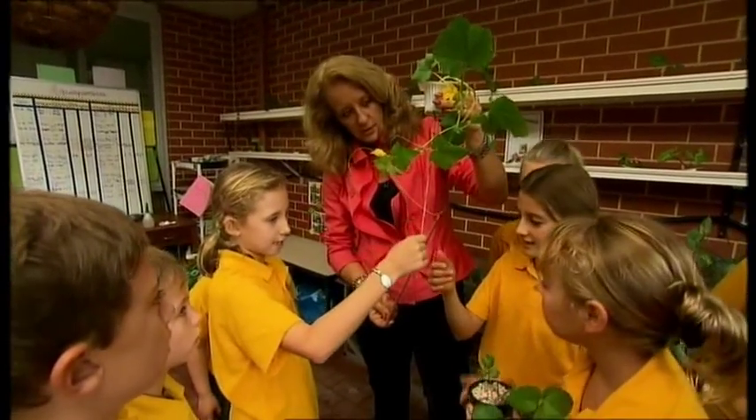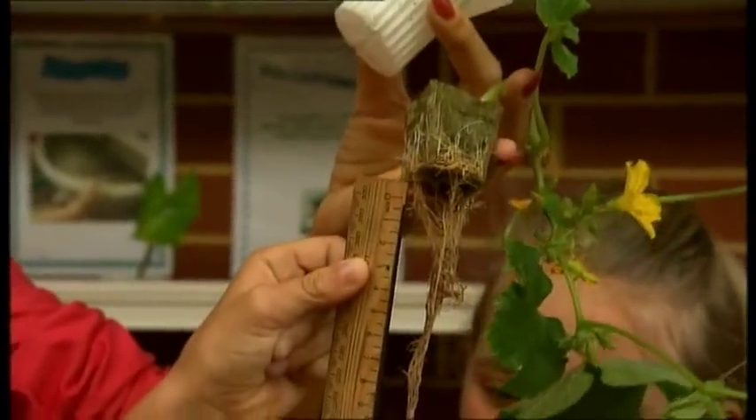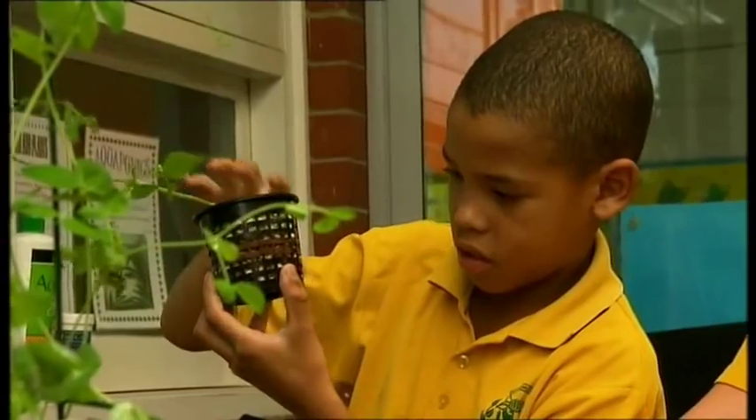We've got floating thermometers in the ponds, we've got measurement taking place, there's science taking place with germination, there's language work you can see with all the boards that are up. So the kids are having a ball.